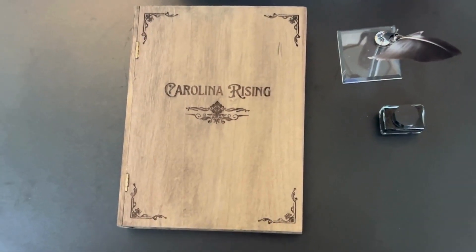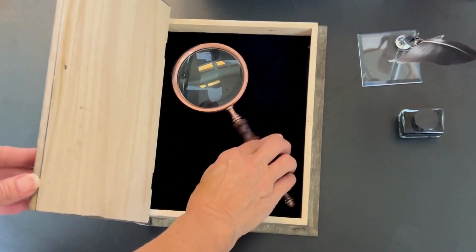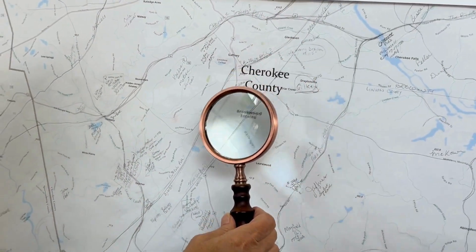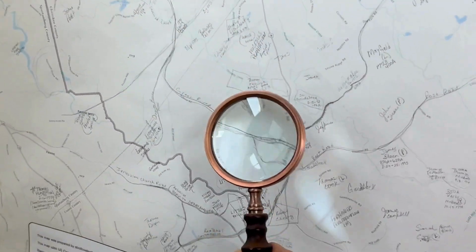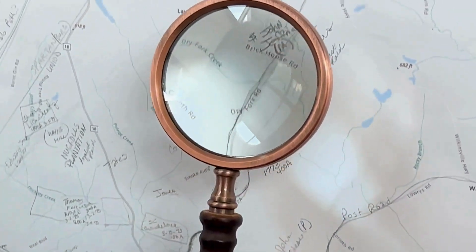In Carolina's fields, where brothers clashed, neighbor against neighbor, freedom flashed. From King George's grip, they dared to break. In the back country's heart, for liberty's sake — Cowpens and Kings Mountain, they did stand. Brave Patriots united across the land. In Carolina's struggle, the spirit unfurled. With each battle's cry, they reshaped the world.